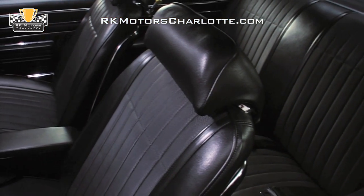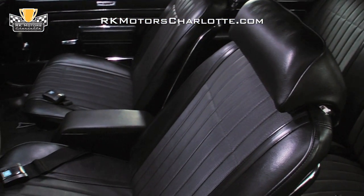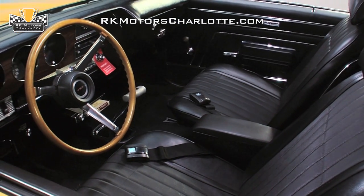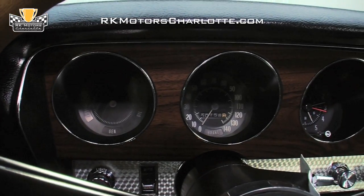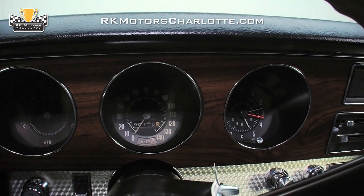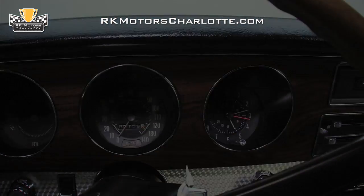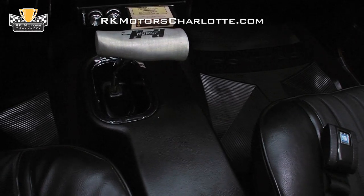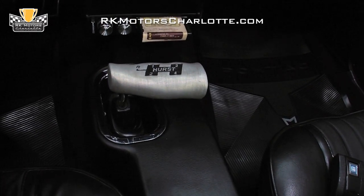Inside, you'll find an essentially new black vinyl interior, which, combined with the car's Orbit Orange paint, creates the ultimate GTO color palette. A straight and crack-free dash wears awesome-looking engine-turned silver trim below bright wood-applique and correct rally gauges. The straight black console holds an optional 8-track player and a chrome Hurst T-handle shifter between fully-restored bucket seats.